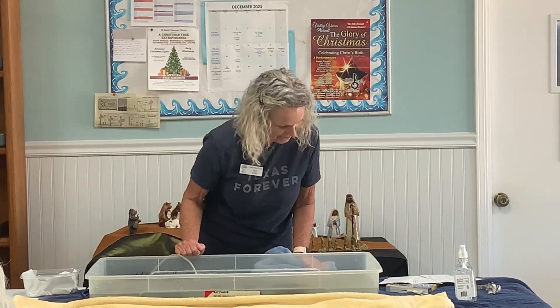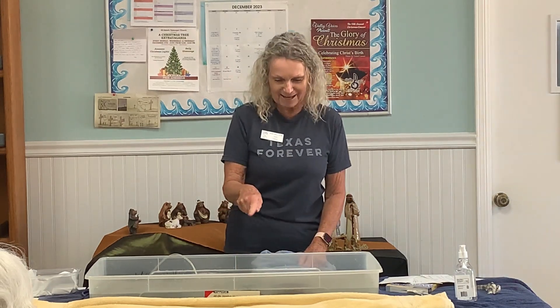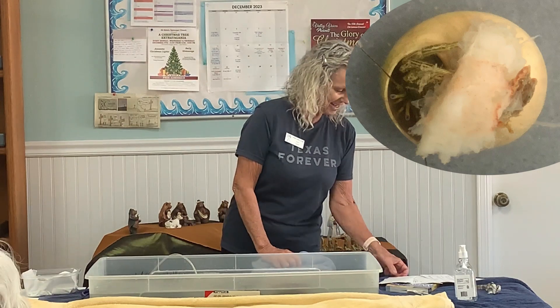We put some dead shrimp in here yesterday — that's why I kept that shrimp from your fishing trip. We chopped it up, and some of the animals you can actually watch eating the shrimp right now, which is kind of cool.